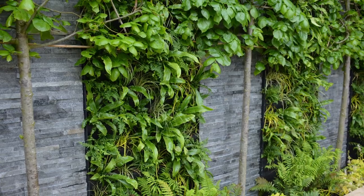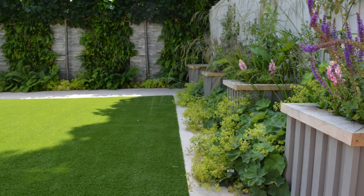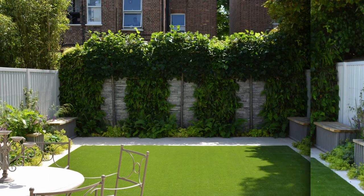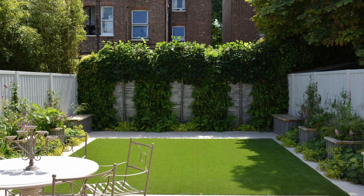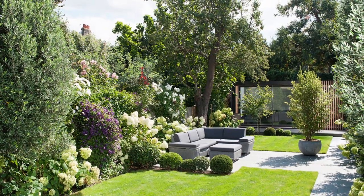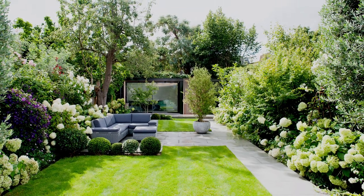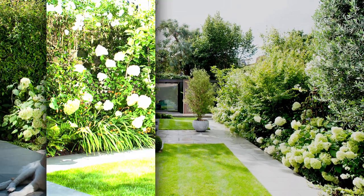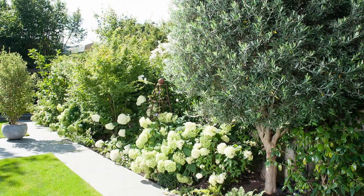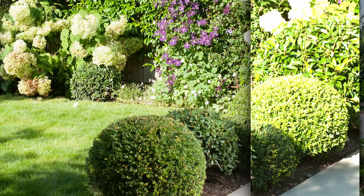Vertical gardens can also improve air quality by filtering pollutants and producing oxygen, making them a great option for urban environments where air quality is often poor. Additionally, a vertical garden can provide privacy as well as a great visual barrier, making them ideal for people who want to enjoy their outdoor space without being overlooked by neighbors.